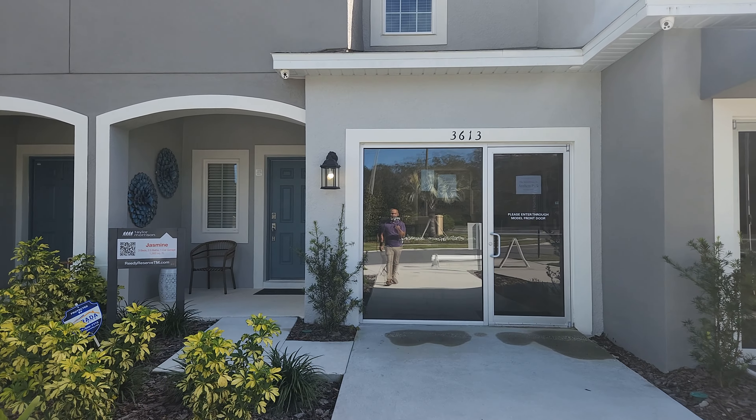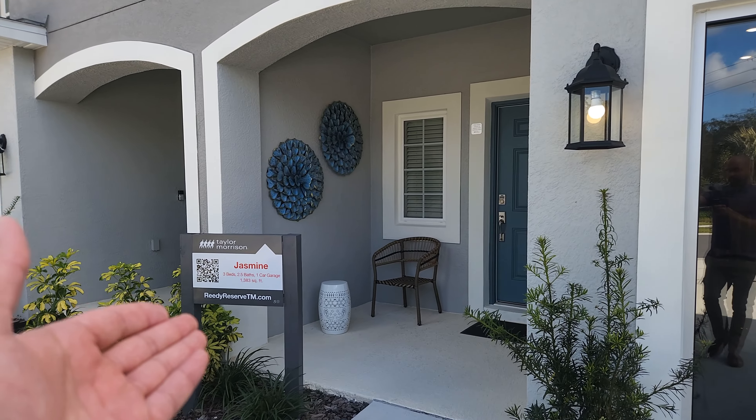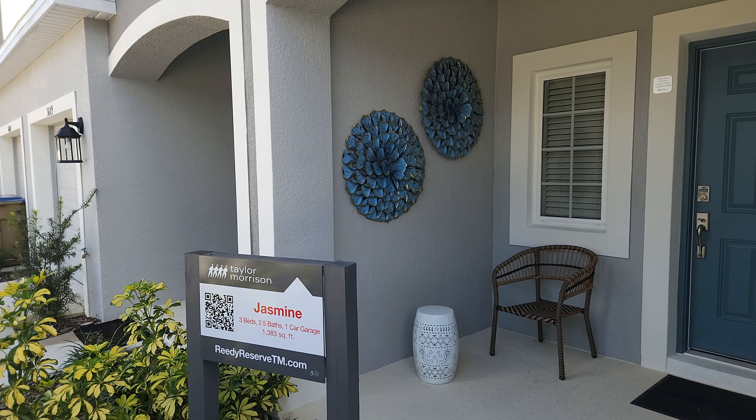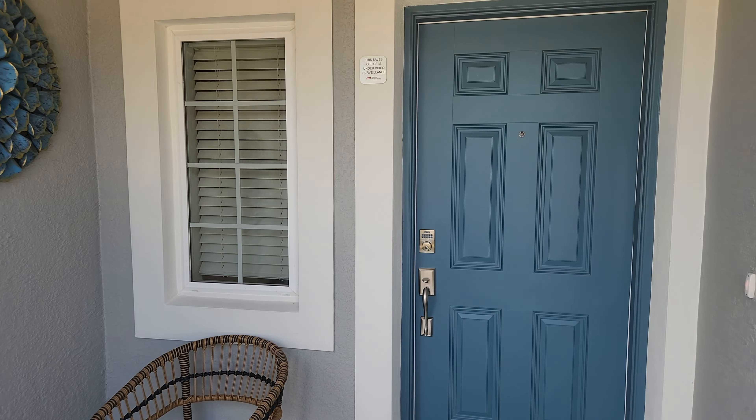All right, here we go to check out the Jasmine floor plan by Taylor Morrison. As you can see right there, it is a three-bedroom, two-bath with just under 1,400 square feet and a one-car garage.